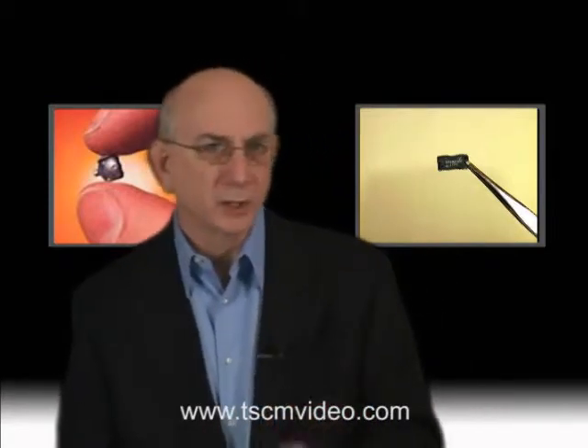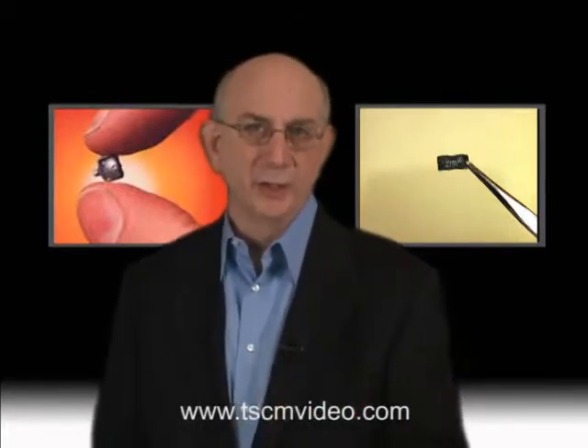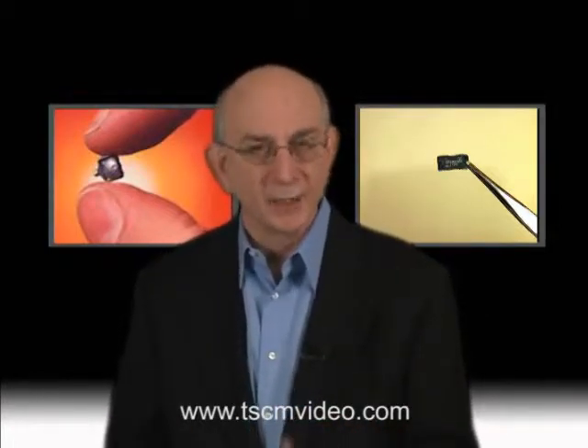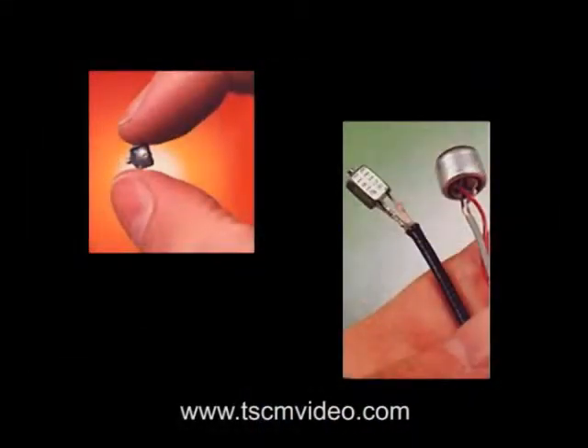We have thus far talked about radio bugs, telephone wiretaps, and other ways to intercept your conversations. And while many of these are very difficult to detect, they are nonetheless detectable with the right equipment and knowledge. What we haven't discussed is a very simple hardwired microphone, which can be detected only through a very thorough physical inspection of the premises.